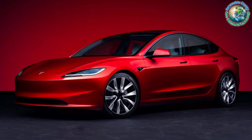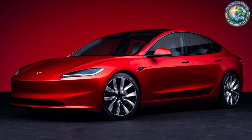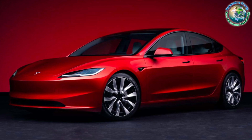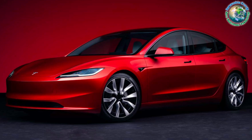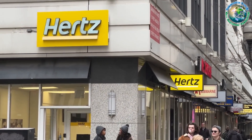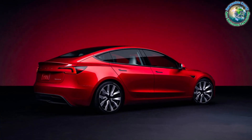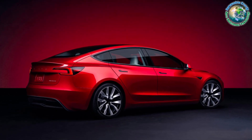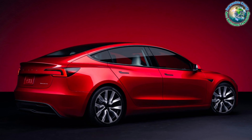Now granted, these Model 3s have seen their fair share of miles, courtesy of their rental history. As expected, some might show signs of wear and tear, and the lowest priced ones are already off the market. However, you can still find well-maintained options in the $20,000 to $25,000 range, making them eligible for the tax credit and presenting a golden opportunity to own a Tesla without breaking the bank.